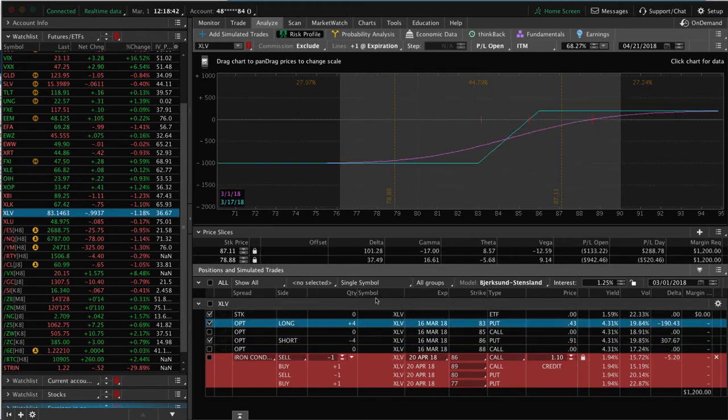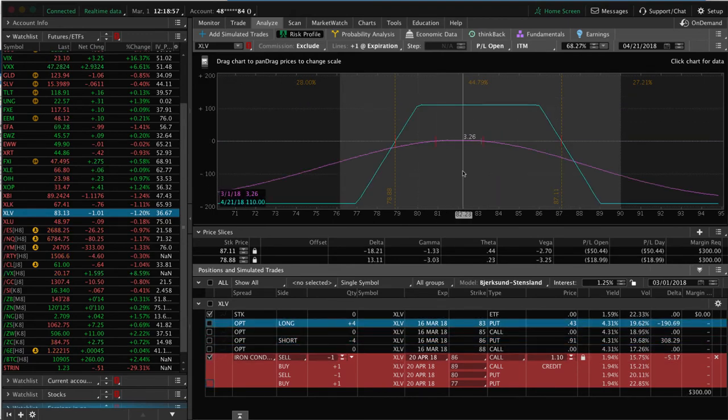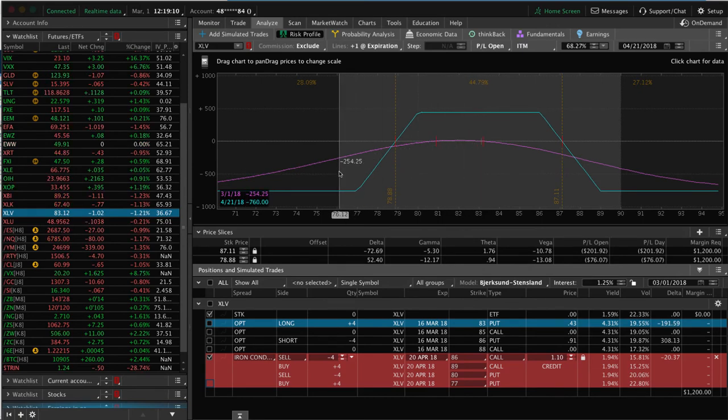We're going to add that credit so we can continue to manage that. Our other piece is in a losing position, so if we get a little bounce back to the upside between now and the end of the March cycle — we still have 15 days left — we'll book that one and keep this April one on since we've got 50 days to expiration. If we kick this up to four contracts to mirror the other one, now we've got a max profit of $440 with a capital usage of $760. That's what we like to do: continually add credits, reposition, and book those profits until we reach the profit we're looking for.